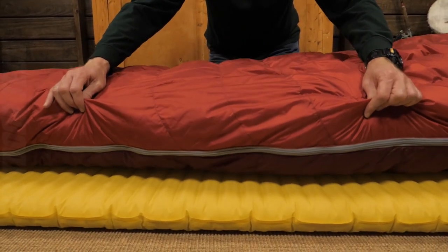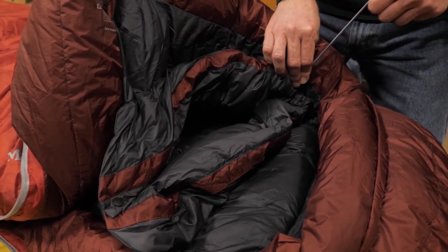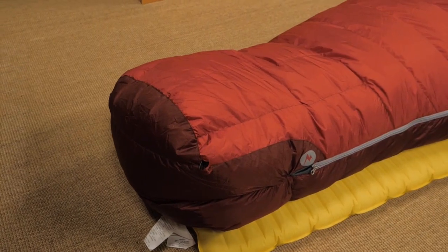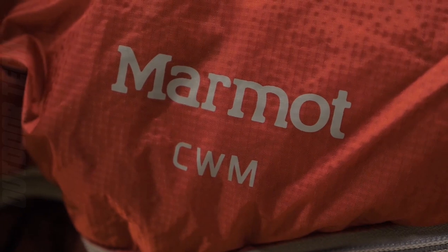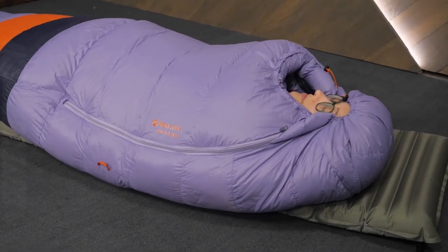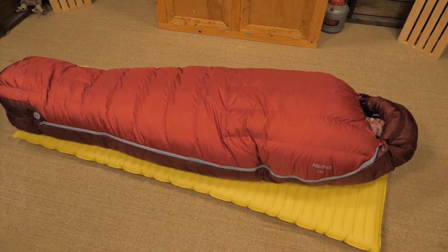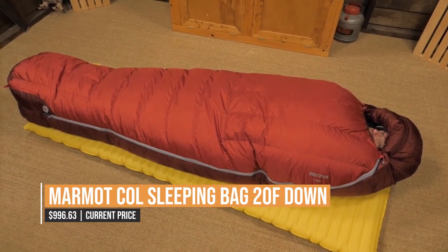The down fill provides excellent insulation and the sleeping bag has a variety of features that make it comfortable to use in a variety of conditions. A draft tube and collar and a center zip lets you regulate heat, while center and dual side zips make it easy to climb in and out. The sleeping bag is available on Amazon and it is a great option for those who need a high-quality sleeping bag.